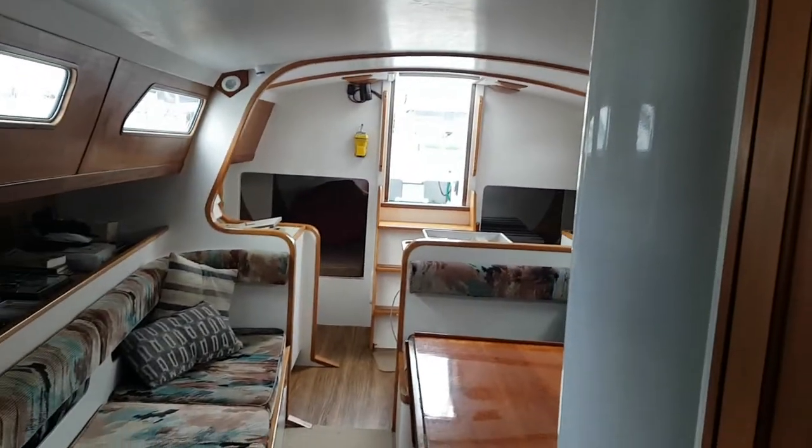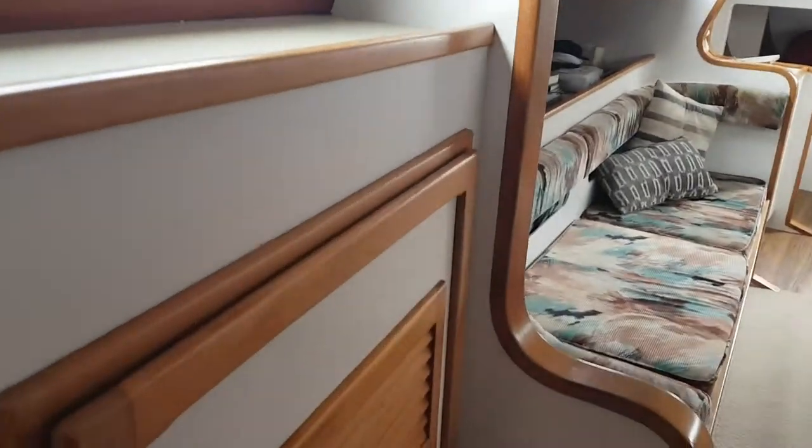Going further forward, there is full standing headroom — six foot — in the forward cabin, and you've got a decent storage locker.